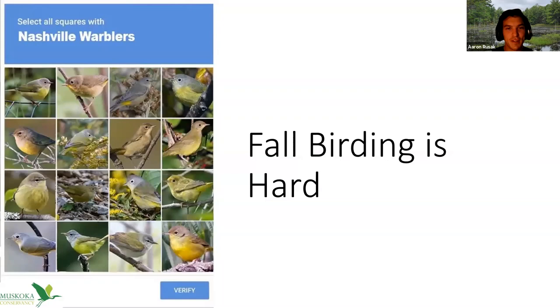However, fall birding is hard — it's not the easiest thing. I included this meme of 'confusing fall warblers,' CFWs — 'select all squares with Nashville warblers' — and there are only two or three Nashville warblers in the photo. Fall warblers are challenging especially when they're in that period of molt; they look very different. You could have two of the exact same species of warbler and they could look totally different. I've seen a very juvenile chestnut-sided warbler and an adult breeding-plumage chestnut-sided warbler in the same flock.